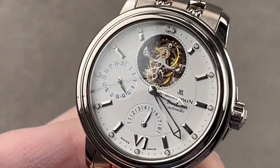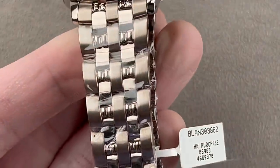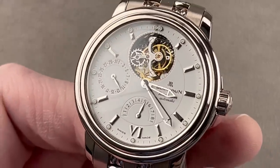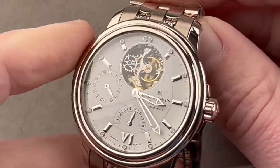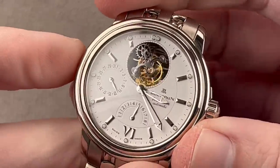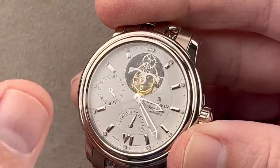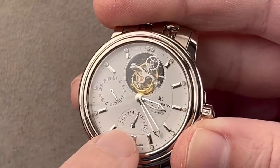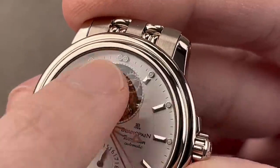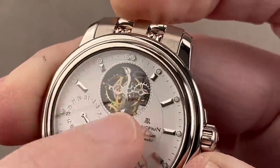What if I told you you could get a swimmable power reserve flying tourbillon with an eight-day autonomy for under $28,000 on a full bracelet in white gold? That's exactly what we have with this Blancpain flying tourbillon. The combination of the 2100 series case from the 90s with the Blancpain automatic tourbillon movement means this is a sports watch you can take swimming, also a flying tourbillon designed for Blancpain in the late 80s by Vincent Calabrese. We have a date, a power reserve, and that flying tourbillon — it has no upper bridge to block your view.